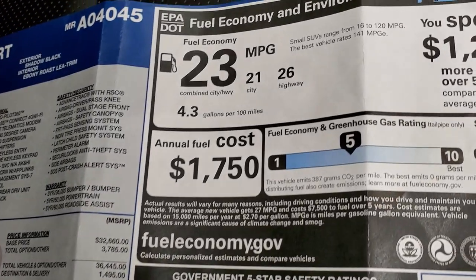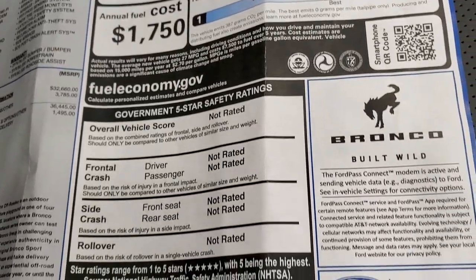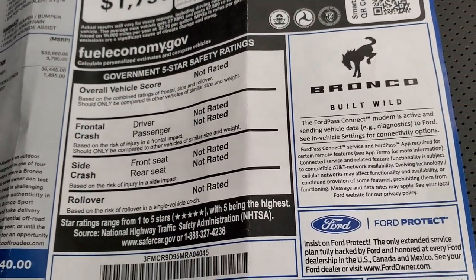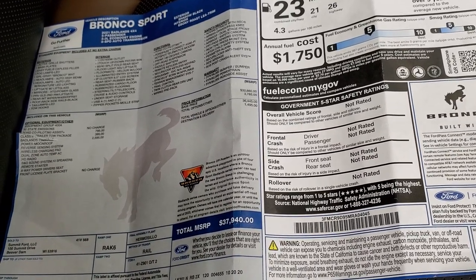Your miles per gallon is right there. They do not have this safety rated yet, but feel free to pause that if you want to check out everything on there.